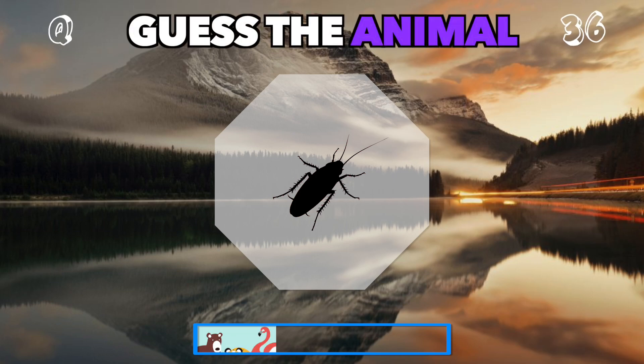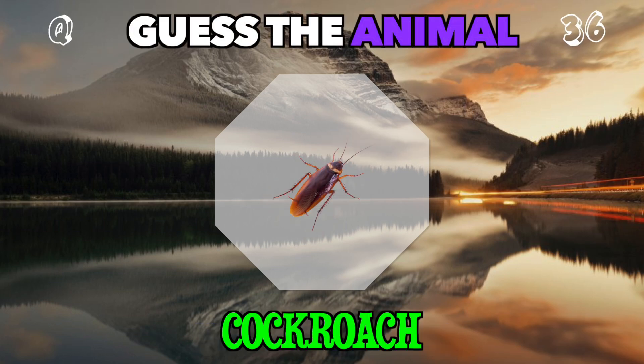A tiny survivor, scurrying in dark places. What's this critter? It's a cockroach.